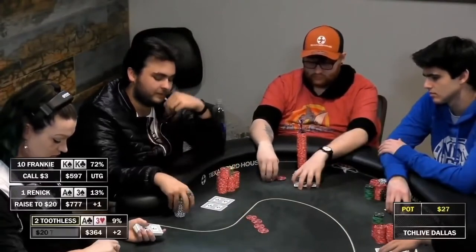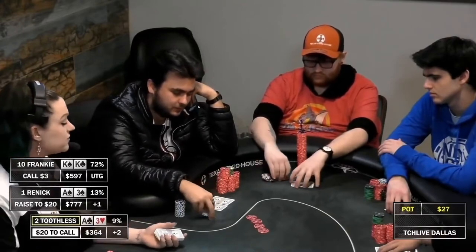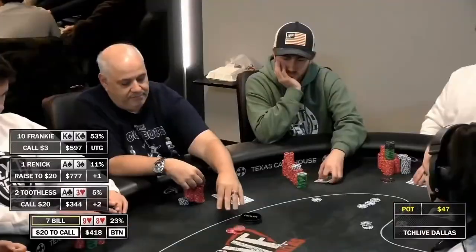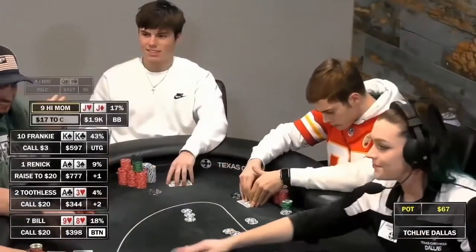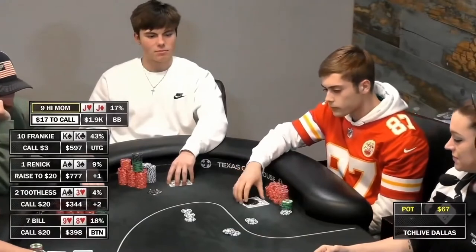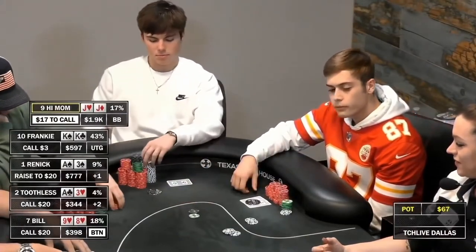Rinnick plus one — he's got a raising hand, A3 suited. He bumps up to 20. Toothless calls with the offsuit variation. Bill's coming along with a pretty suited connector. Things get interesting as Trev in the big blind has pocket jello. He puts in a 3-bet himself to $125. Well, what to do?